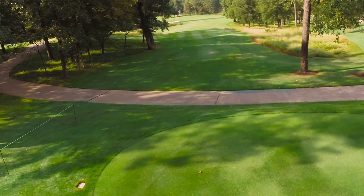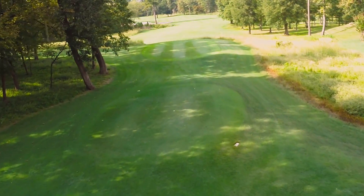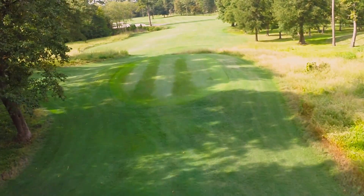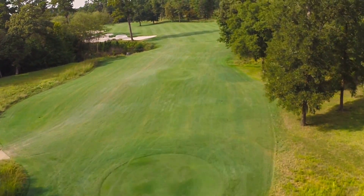The first hole at Whispering Pines Golf Club plays 409 yards from the Spirit tee. It's a severe dogleg right to left with a hazard working all down the left side and a two-tier green.